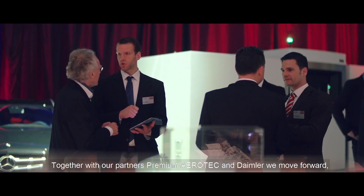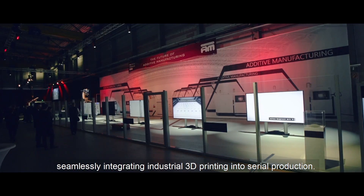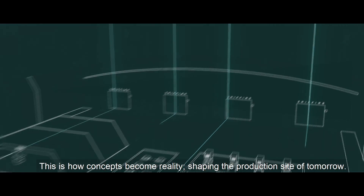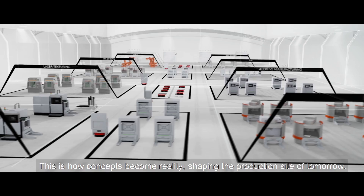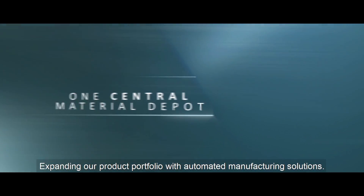Together with our partners Premium Aerotech and Daumler, we move forward seamlessly integrating industrial 3D printing into serial production. This is how concepts become reality, shaping the production site of tomorrow, expanding our product portfolio with automated manufacturing solutions.